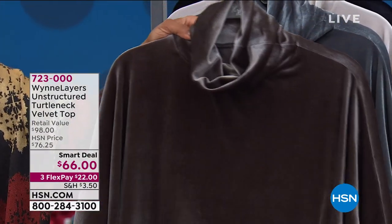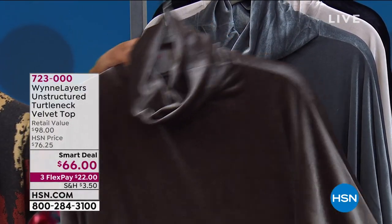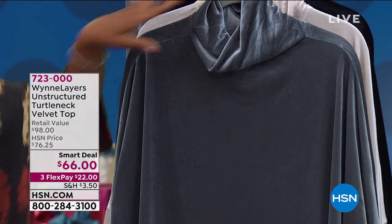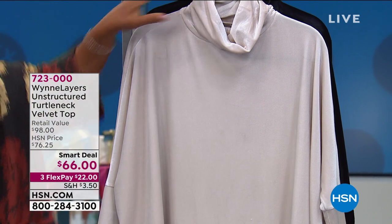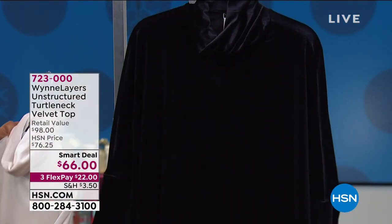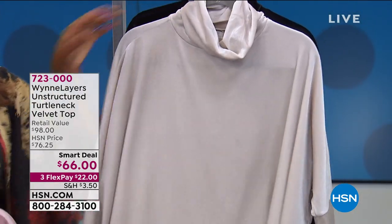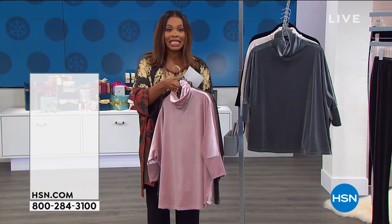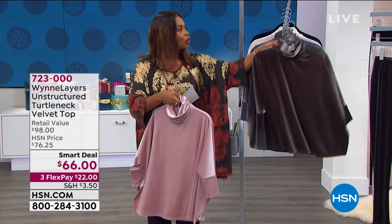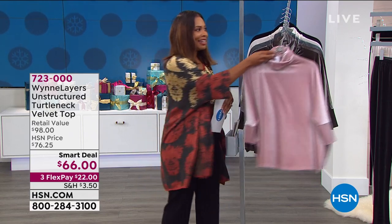Here it is in the dark olive. We also have it for you in dark slate — oh, this is so pretty. This one is the oyster, and here it is in black. It's a smart deal, which means it's not always going to be this price. We just took a few dollars off. You get a chance to get it now — three flex pays of $22.